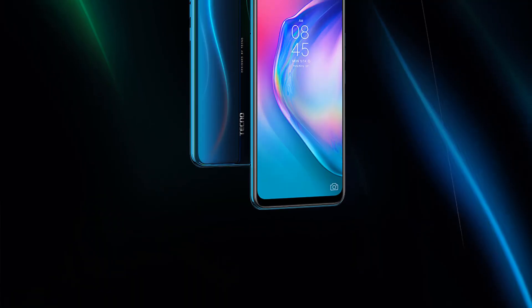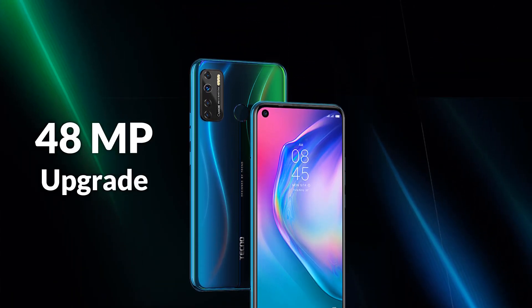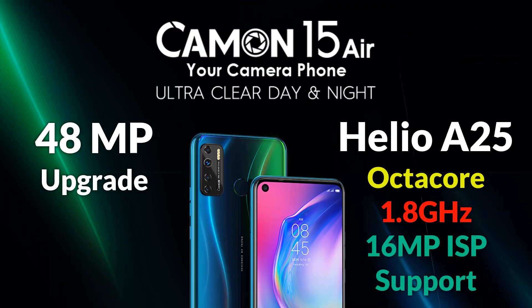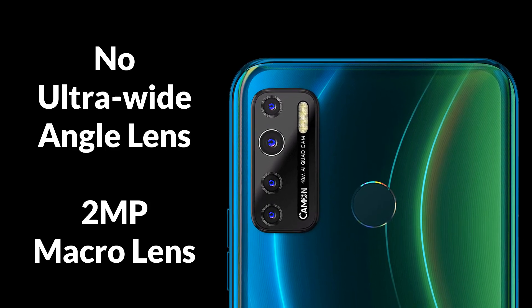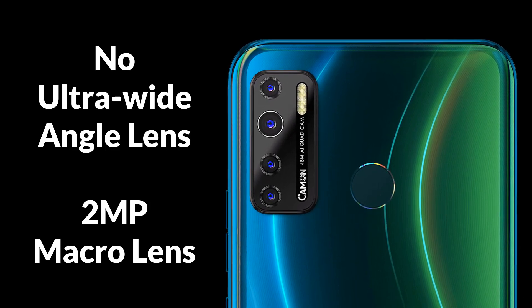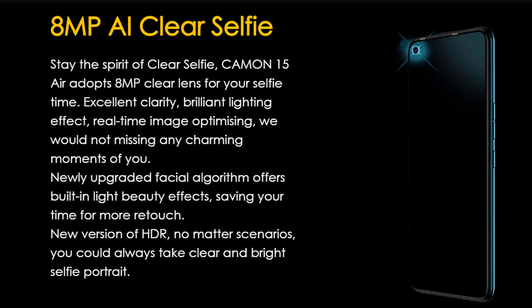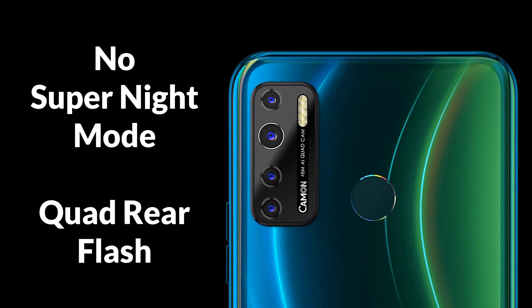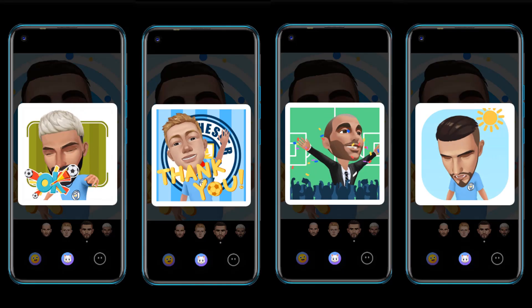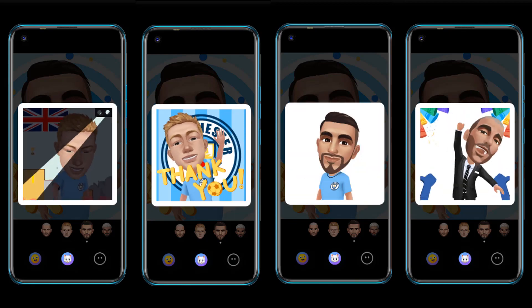Starting with the Camon 15 Air, it is nice that Tecno upgraded to a large 48 megapixel camera, but the Helio A25 octa-core processor is only able to process up to 16 megapixel image signal, which limits the quality you get from the upscaled 48 megapixel shots. Although the ultra-wide angle lens has been removed, there is still a macro lens, but with a reduced 2 megapixel quality. The Camon 15 Air retains the 8 megapixel selfie camera, but the front flash has been added to improve night photography. Unfortunately, there is no super night mode in the Camon 15 Air, but the quad-LED flashes will help overall. We are getting better image quality than the Camon 12 Air.